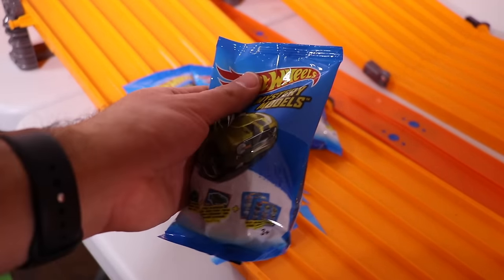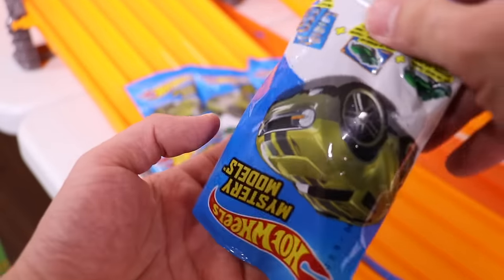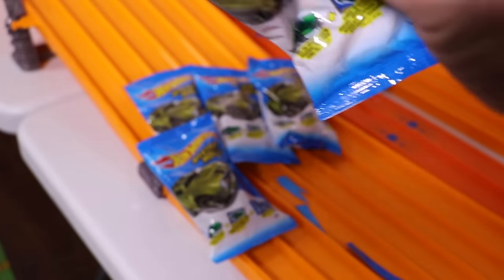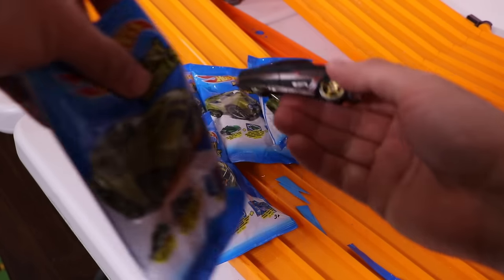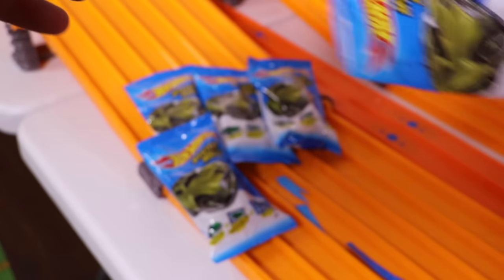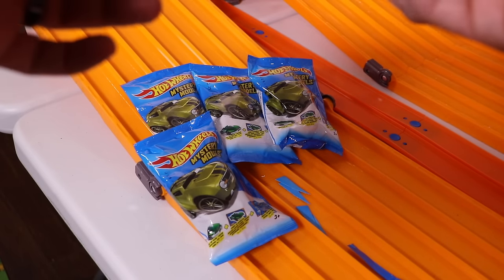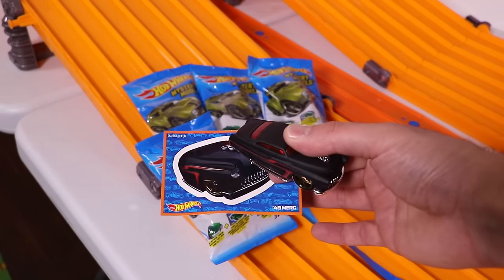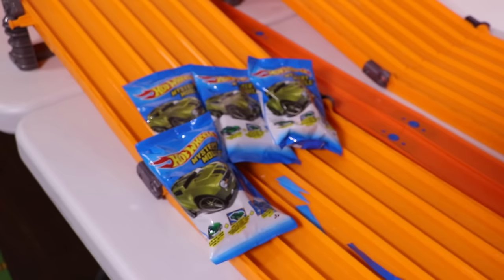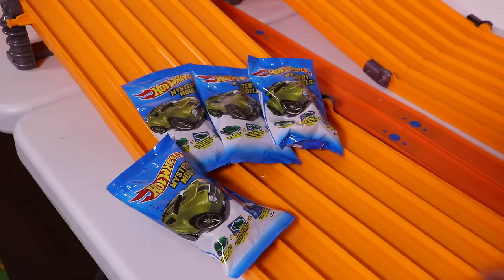Let's see what this one is. This one is a beauty — look at that. This one is the 48 Merc. Very, very cool, I like this one. We'll put that one aside and go on to the next one.